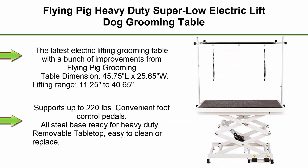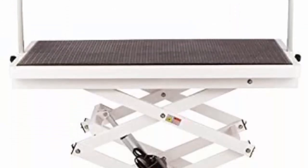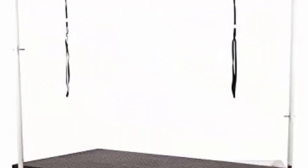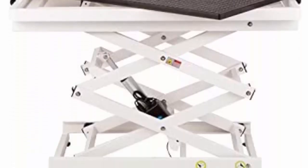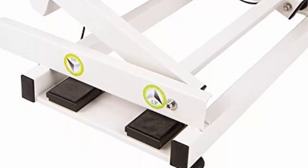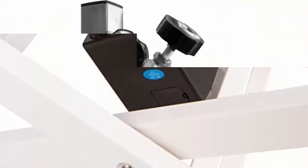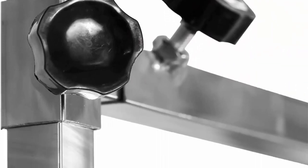Top 4: Flying Pig Heavy Duty Super Low Electric Lift Dog Grooming Table — the latest electric lifting grooming table with improvements from Flying Pig Grooming. Table dimensions: 45.75 inches L x 25.65 inches W, lifting range 11.25 to 40.65 inches, supports up to 220 lbs. Features convenient foot control pedals, all-steel base, removable table top, easy to clean or replace. Comes with leg levelers, stainless steel overhead arm, and grooming loops.